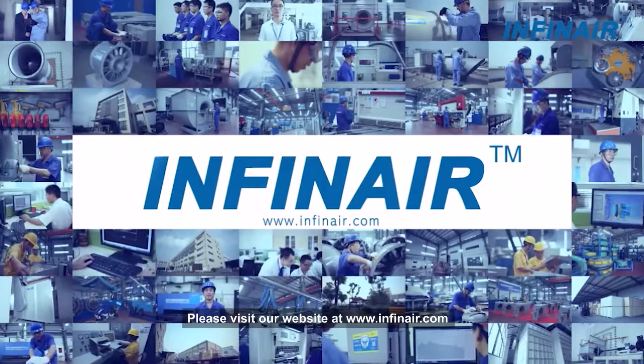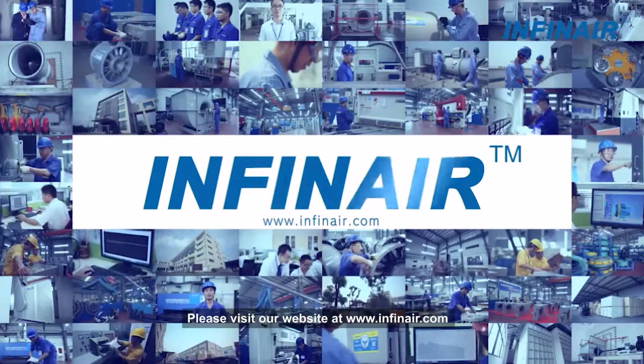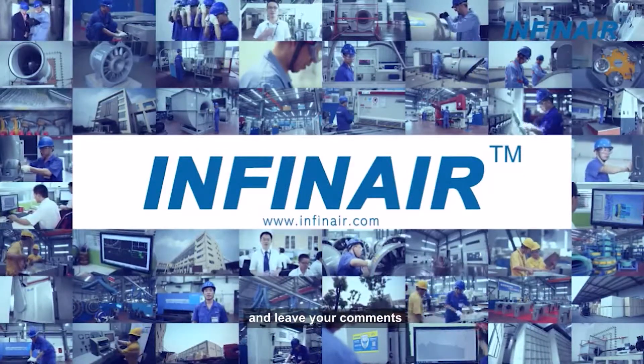Want to know more? Please visit our website at www.InfineAir.com and leave your comments.